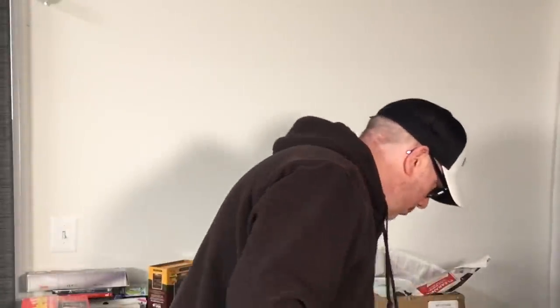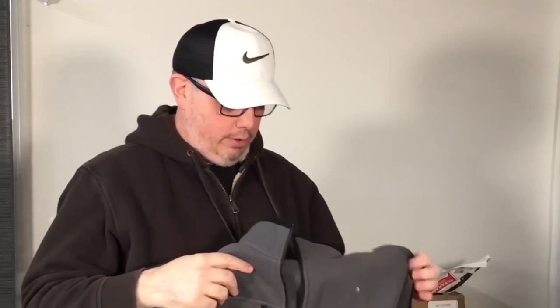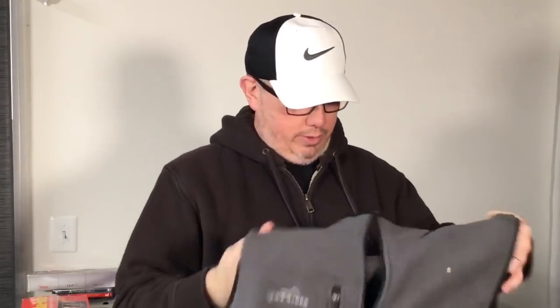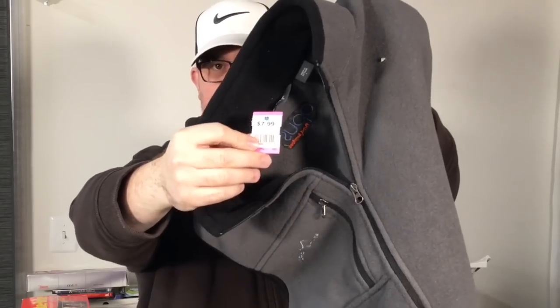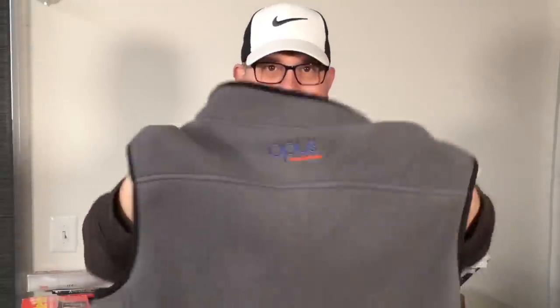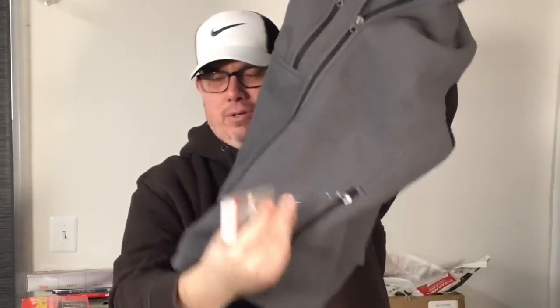Just a couple more clothing items before we get to the hard goods. We got this brand new with the tags Eddie Bauer fleece vest. They had 8 dollars on it, 30% off so about five dollars. It did have a little embroidery — Opus Fun Services on the back of the neck — but since it's brand new with the tags and we got it for about six bucks, this will do fine.